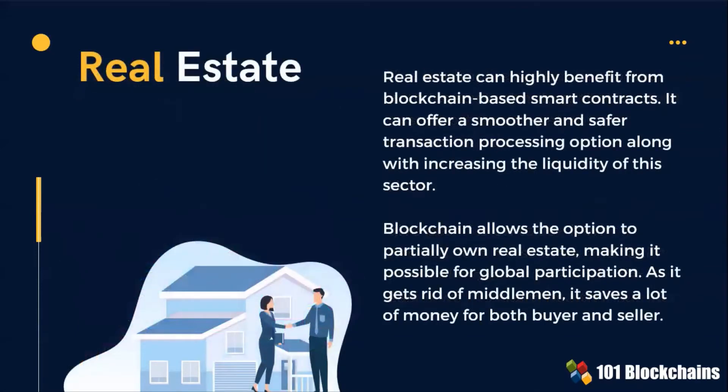Blockchain-based use cases in real estate can offer a smoother and safer transaction processing option. These solutions can also increase the liquidity by introducing fractional ownership.